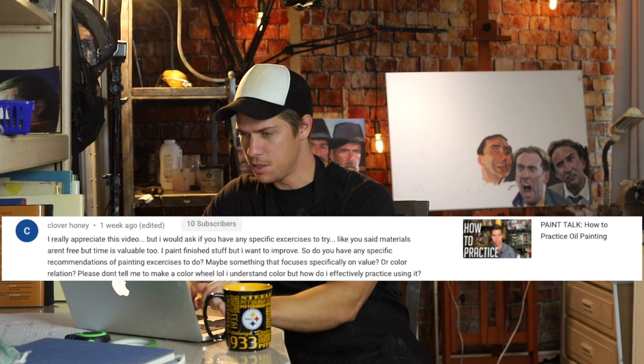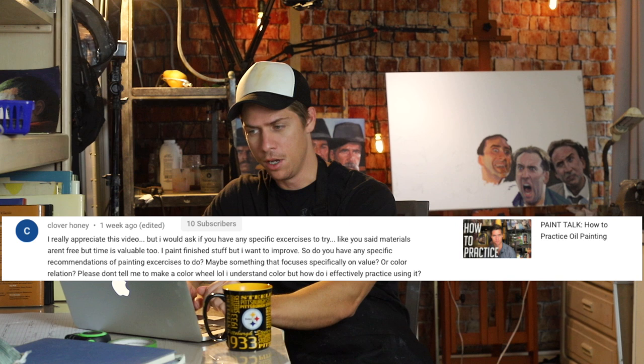Clover Honey says: I really appreciate this video, but I would ask if you have any specific exercises to try. Like you said, materials aren't free, but time is valuable too. I paint finished stuff, but I want to improve. So do you have any specific recommendations for painting exercises to do? Maybe something that focuses specifically on value or color relation. Please don't tell me to make a color wheel — I understand color, but how do I effectively practice using it?